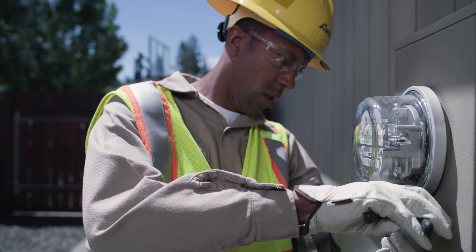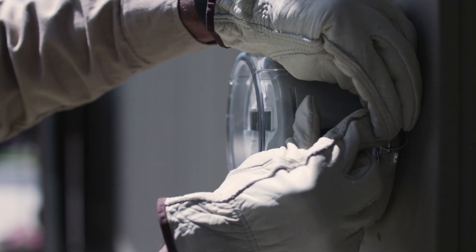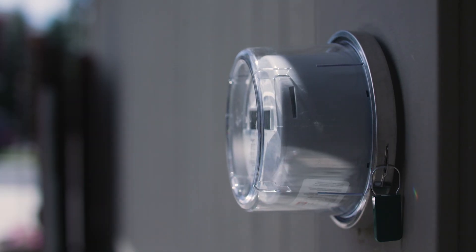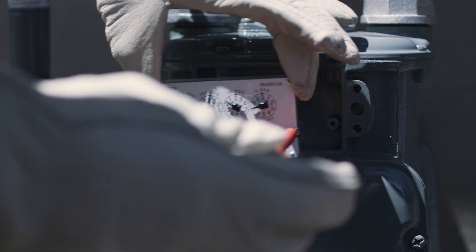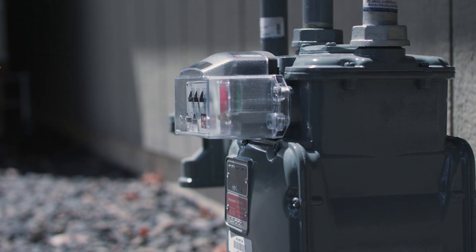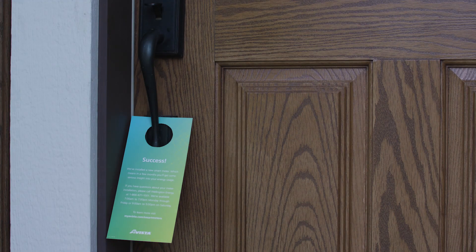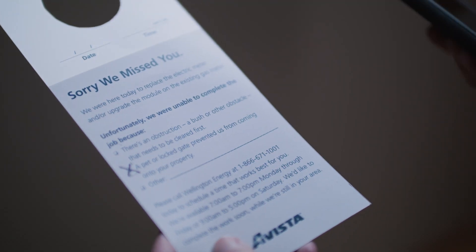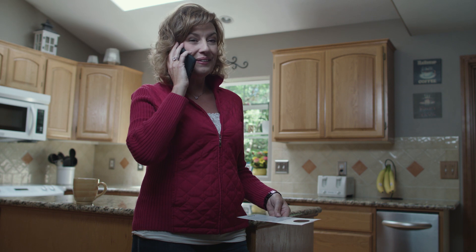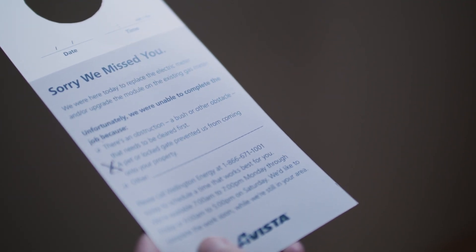The installation itself should take just a few minutes, during which time there may be a brief interruption of electric service. But no interruption will occur during the installation of a new natural gas meter module. Once complete, your installer will leave a door hanger to confirm a successful installation. If we're unable to complete the job, you'll receive a notice with the steps to take to schedule an installation appointment. Just be sure to call as soon as possible, so that we can return while we're still in your area.